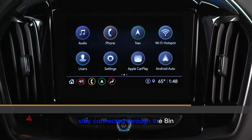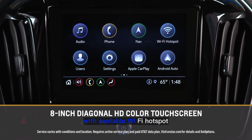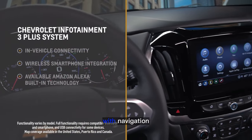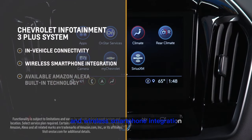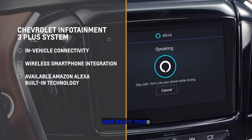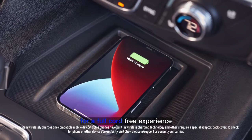Stay connected through the 8-inch diagonal HD color touchscreen with available Wi-Fi hotspot. The Chevrolet Infotainment 3 Plus system with navigation allows you to enjoy in-vehicle connectivity and wireless smartphone integration, available Amazon Alexa built-in technology, and much more. There's even available wireless charging for your phone for a full cord-free experience.